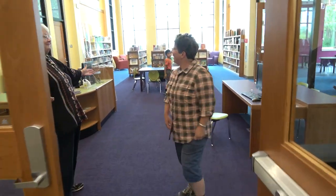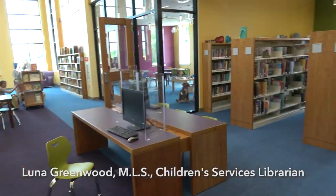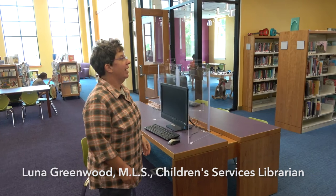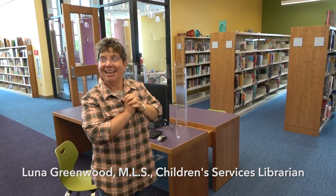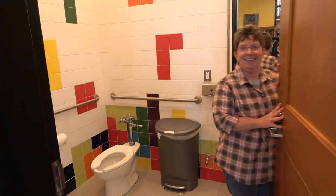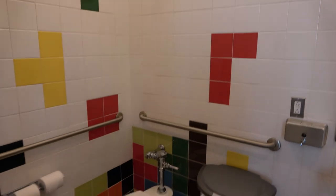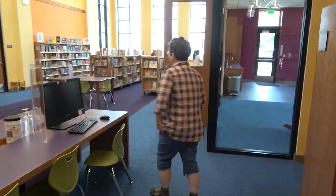Welcome to the children's room! We're very excited about this. Over here we have fiction and nonfiction and a wonderful bathroom - the best in the building, with really nice whimsical Tetris tiles.